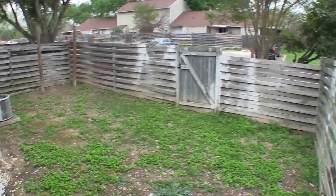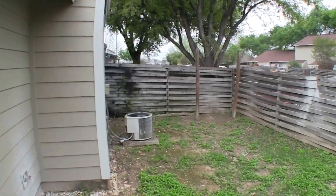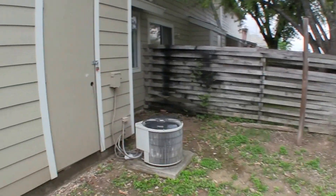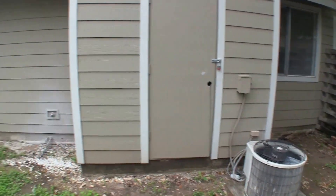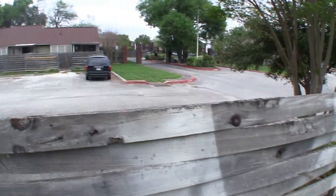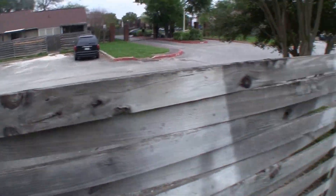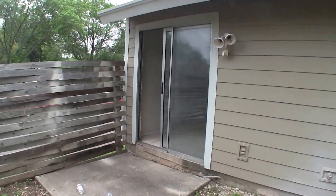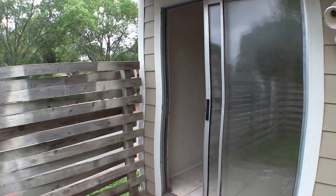We gain access to the backyard through a sliding glass door off of your dining room. It does have a small, kind of quaint little backyard here, with a little storage closet. You do have a gate and then you have a parking area in the back right here. Exterior is in really good shape and doesn't really need anything thanks to the exterior maintenance.